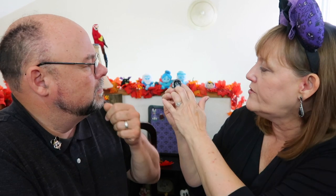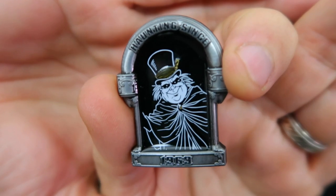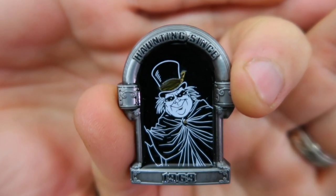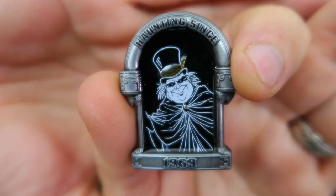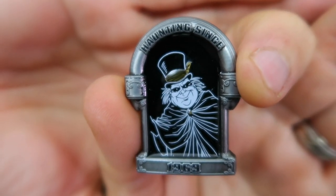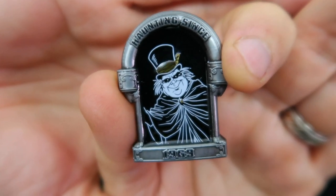First pin is... Phineas! My favorite hitchhiking ghost. Look at him — you can feel that. Look at that pin, it's like a picture inside of the pin. Really, really neat. This is Phineas, one of the hitchhiking ghosts, and he's my favorite. Phineas is the ghost that carries the suitcase, so he's known as the traveling ghost. And it says 'haunting since 1969.' Love this!